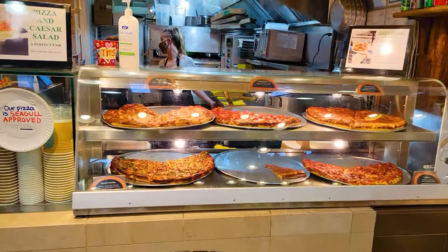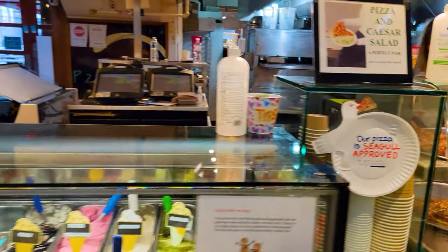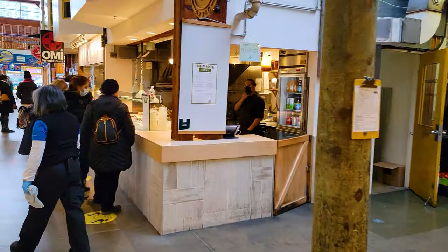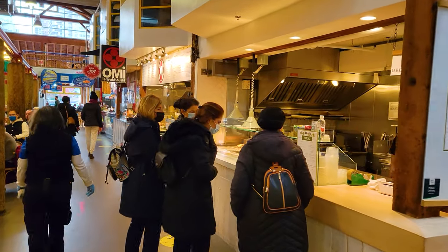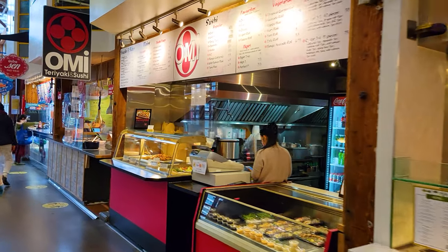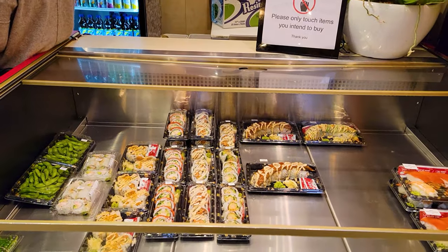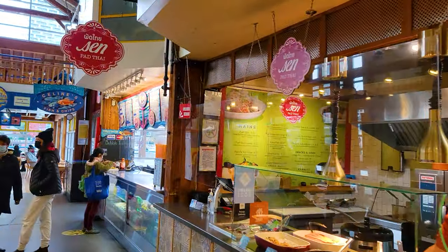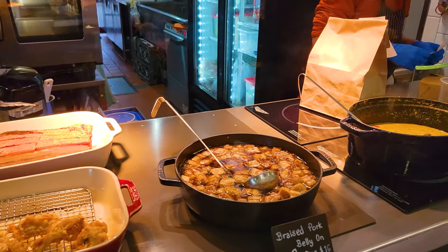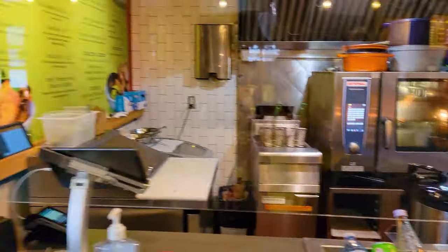Pizza right here — and they say their pizza is seagull approved. Be careful when going outside because there are a lot of seagulls outside. I love the Canadian sense of humor. Sprig — this looks like a salad spot. We've got Omi Sushi, and they've got a bunch of pre-made sushi rolls right there. We've got Sen Pad Thai, the classic Thai noodle dish. They've also got some braised pork belly, green curry bean, and some crispy pork belly there in the back. That looks pretty good.